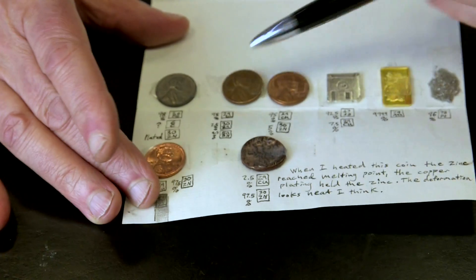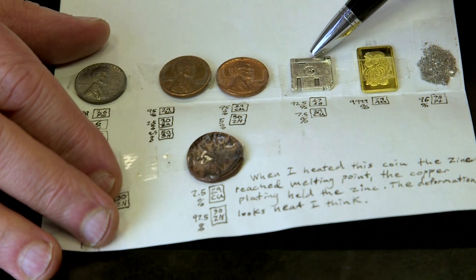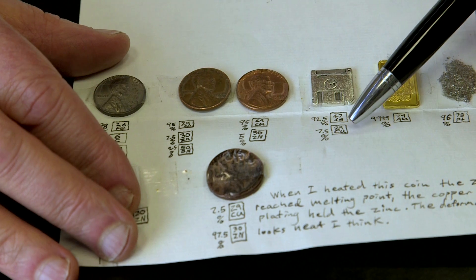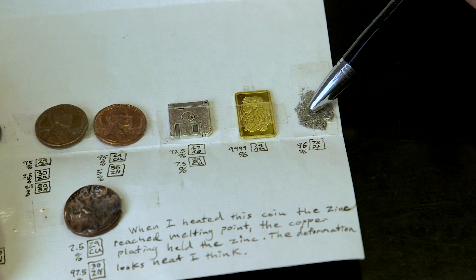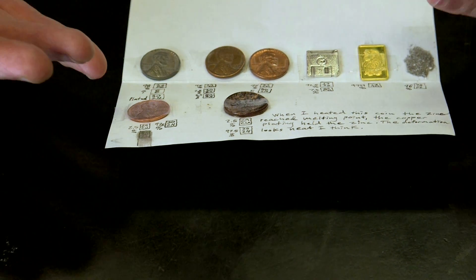And then I turned the letter over, and look what's on the back. On the back are a number of United States coins, and then there is a model of a tiny floppy disk, which says that it is 92% silver and 7.5% copper, and then a piece here which says it's 99.99% gold, and something here which says that it is 96% platinum. These are pretty heavy, so if they're not gold, silver and platinum, they are some quite dense metal. It's extraordinary — we've had all sorts of presents from people, but never such an array of expensive elements all in one go.